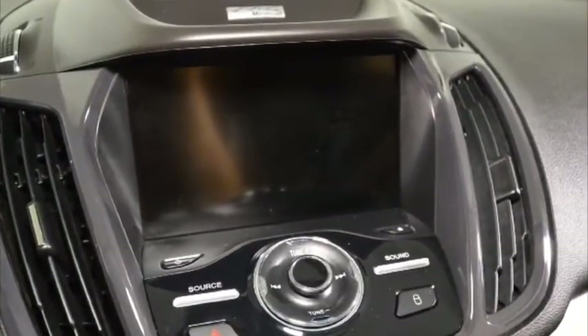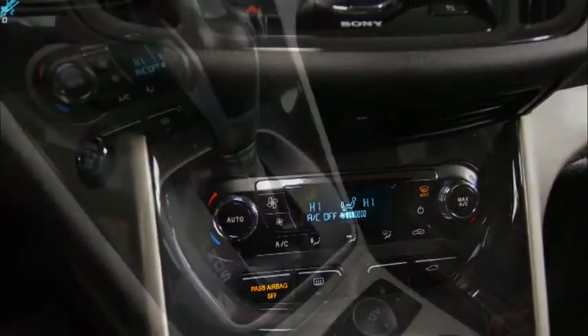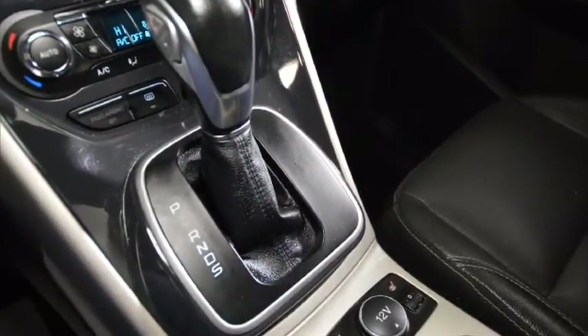This Escape has the remainder of Ford's factory warranty. Additionally, Jubilee Ford has professionally inspected this vehicle and will back it up with our exclusive lifetime powertrain warranty.